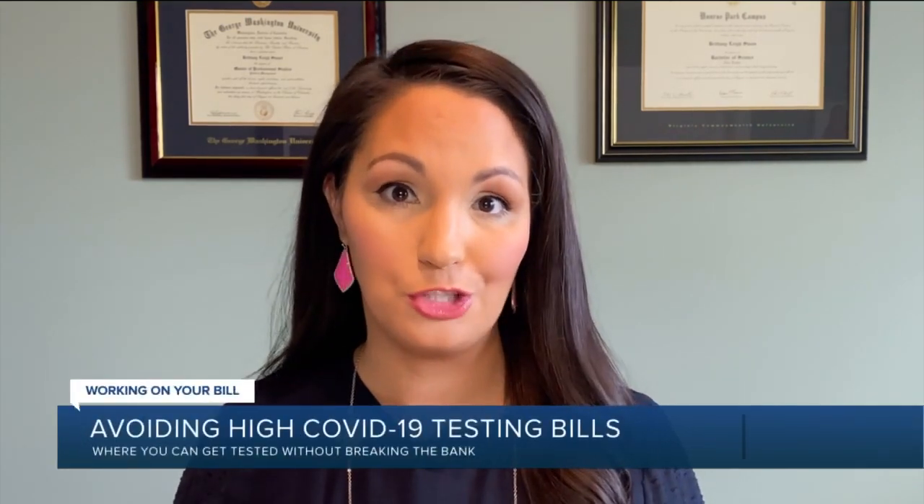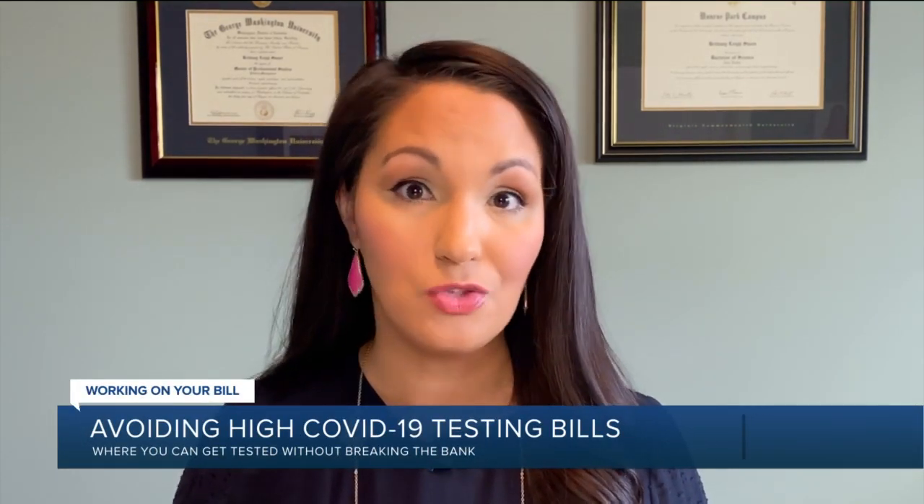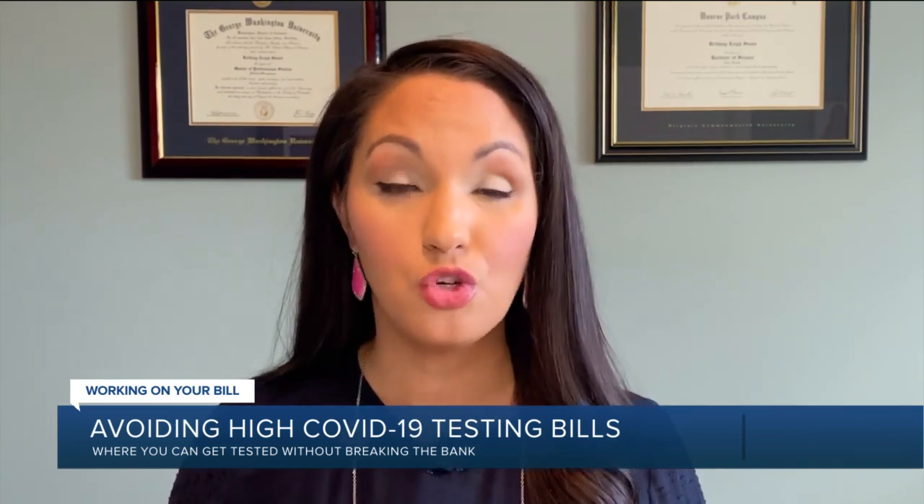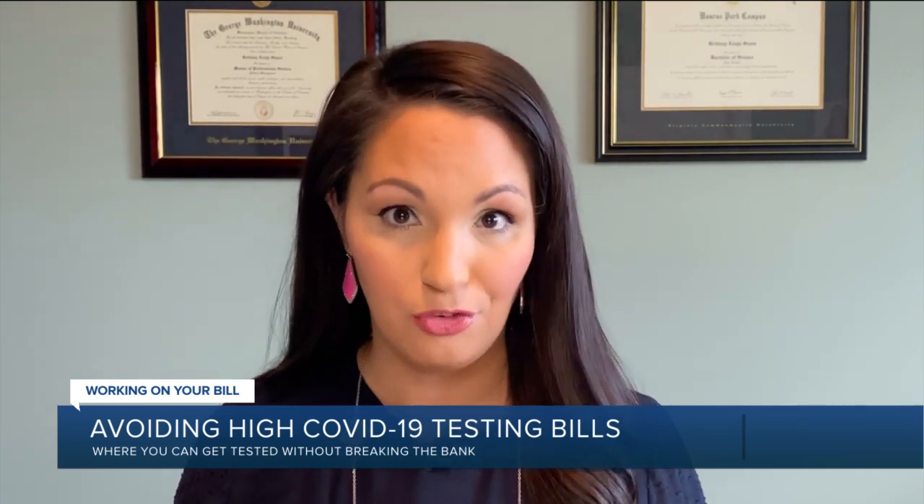Nearly 200 million COVID-19 tests have been administered to people here in the United States since early this year. Hospitals and health insurance companies have pledged to cover the costs, but some CBS6 viewers say they're getting surprise bills along with their test results. In this Working on Your Bill report, Bree Seasons explains how you can avoid big fees. Coronavirus testing should be covered by your health insurance plan in theory, but we've received multiple emails from viewers telling us they've received bills ranging from a few dollars to well over $1,000 for COVID-19 testing.